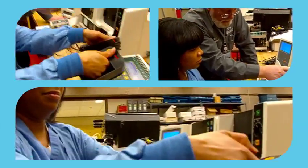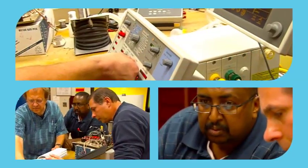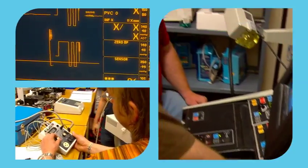The equipment we work on has to work perfectly. That child, or this mother or father, is being kept alive because I've made sure that that equipment is working correctly.